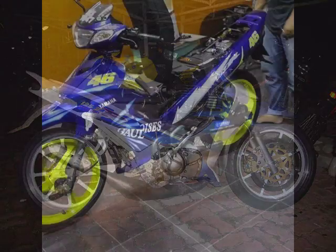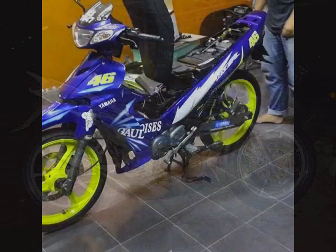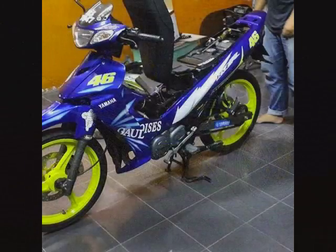Sebenarnya nak buat pun, modal agak tinggi, sebab pertamanya kita kena ada block original — block original ni tahan — dan yang keduanya kita kena beli besi slip yang berkualiti. Kalau dapat slip model jenis Thailand, orang sebut slip siam, memang cun lah.